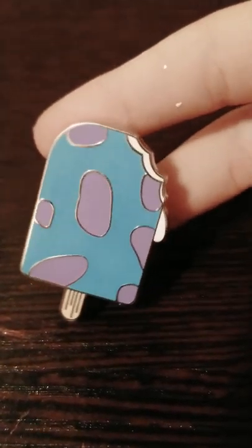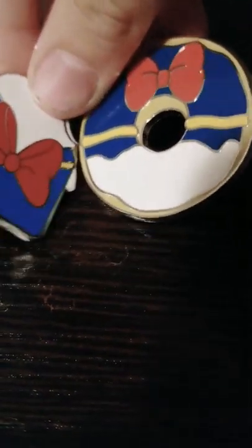Now we have Sully from Monsters Inc. He is blue with his little purple polka dots. I have two of those. Please subscribe and comment down below! This is the first different one.